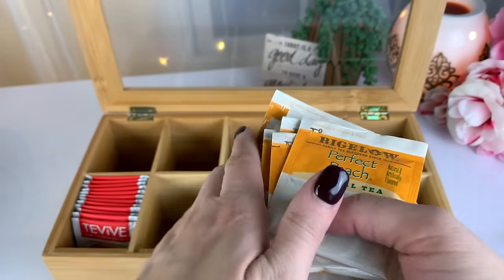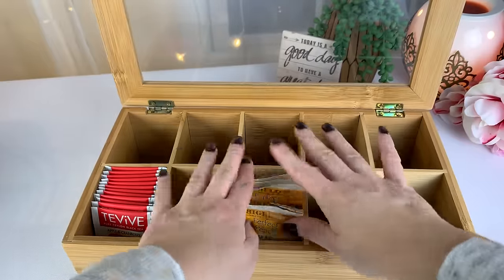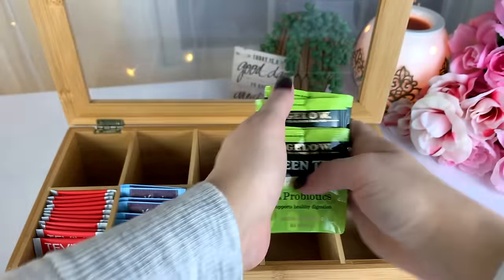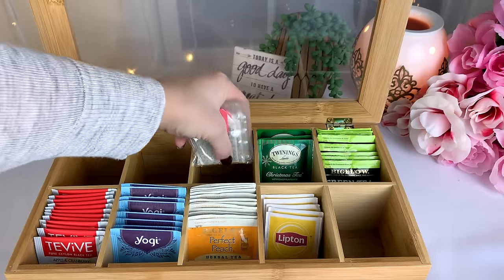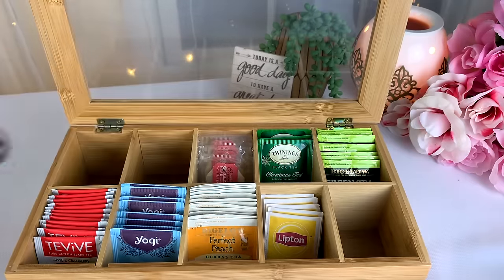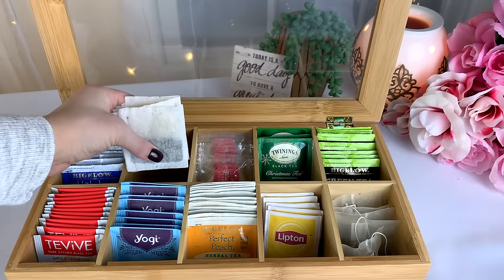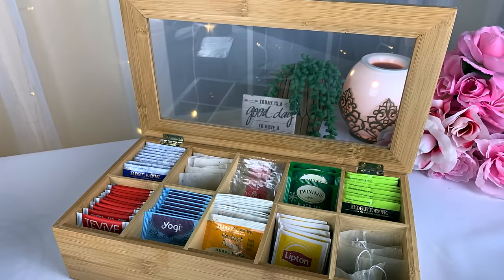My favorite one recently is this peach tea by Bigelow — I'm not even sure if I'm pronouncing it right, but leave me a comment down below with your favorite type of tea! Maybe we can help each other out by sharing some of our favorite varieties. The other thing that's really convenient about this tea box is that it fits inside my kitchen drawer, so I'm not taking up counter space with it. I'll leave the link for this one down below if I can find it.